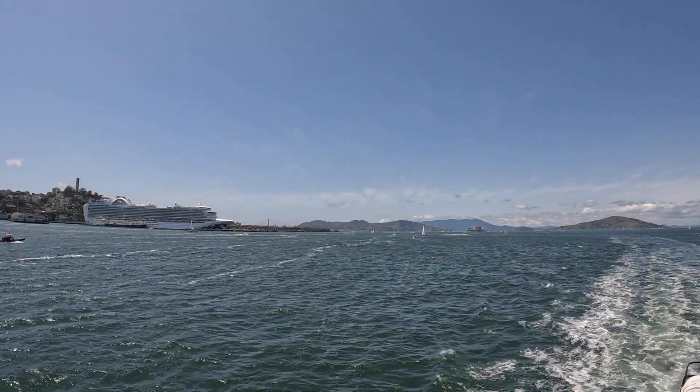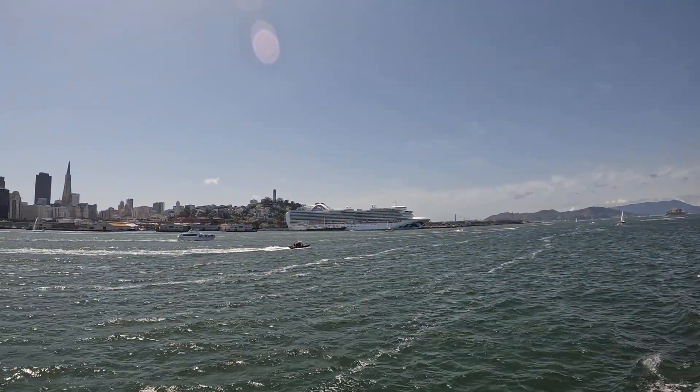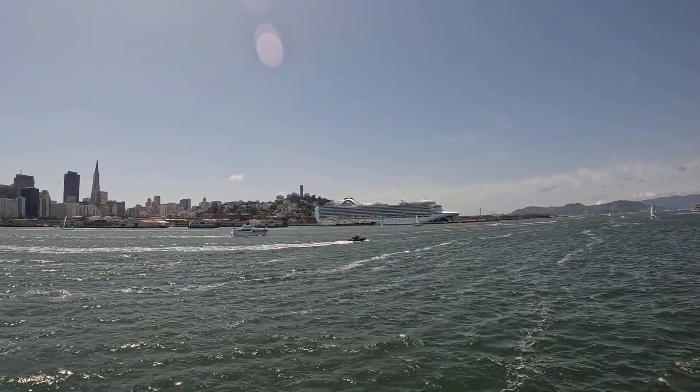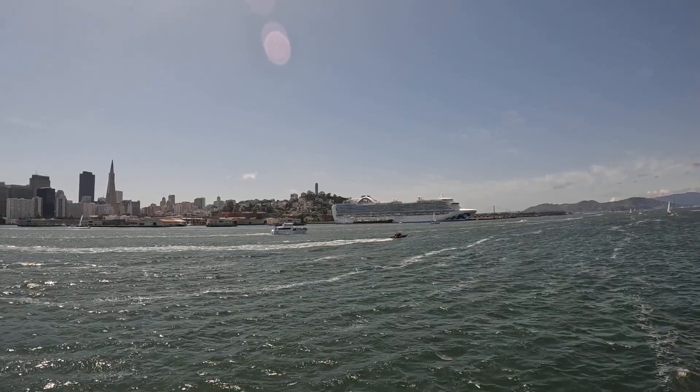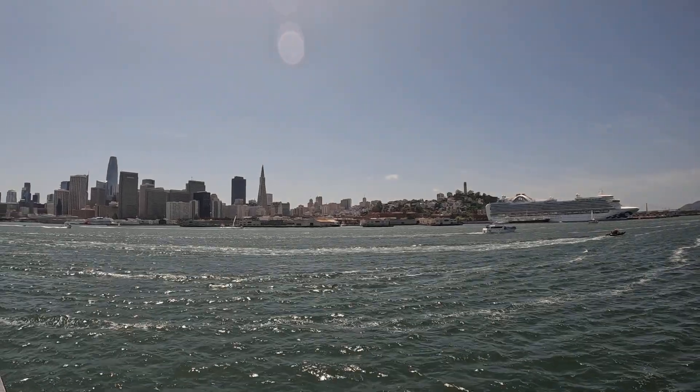That feels more massive than the Great Pyramid of Cheops of Egypt, and it contains no more concrete than the Empire State Building. The tunnel to Yerba Buena Island is the largest diameter transportation tunnel in the world.